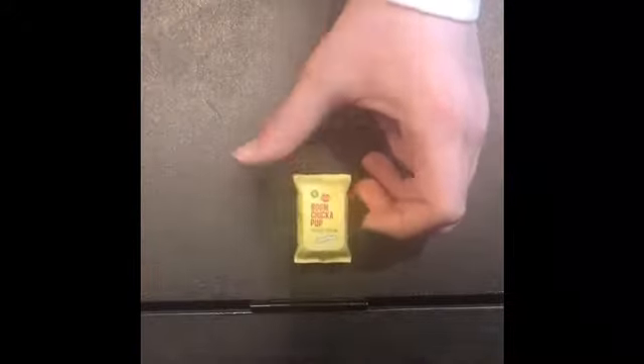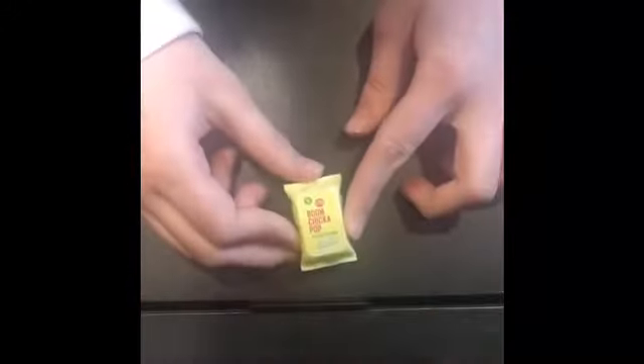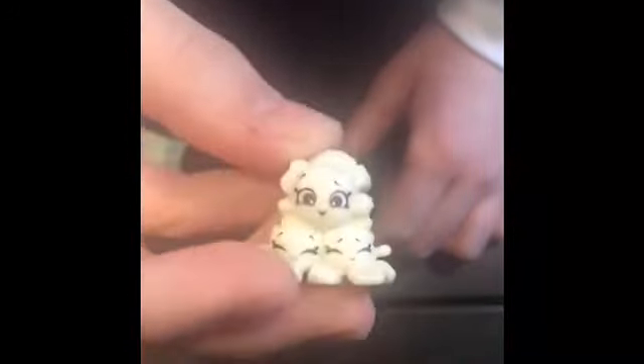The next one I have is this super cute popcorn — it's called Boom Chicka Pop, sea salt popcorn, it says on the lid. The popcorn Shopkin is adorable and has detailing on the back just like real popcorn would have. The little faces are adorable. It's also plastic and fits in there perfectly.